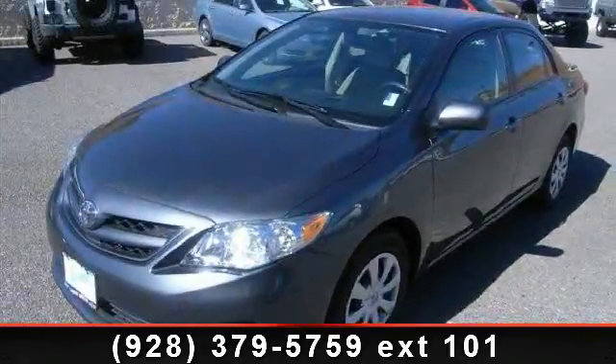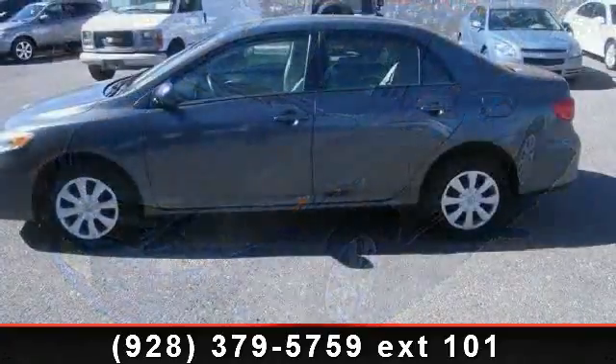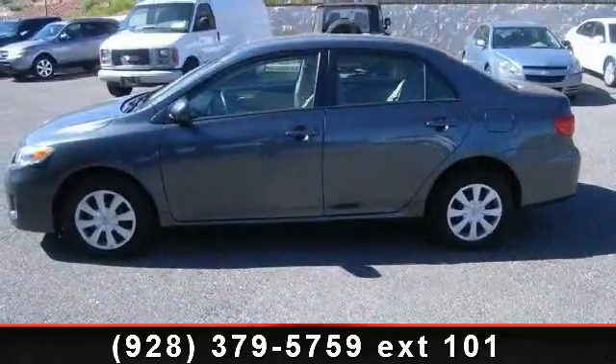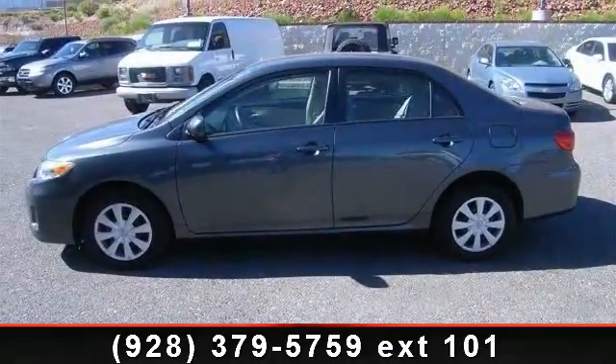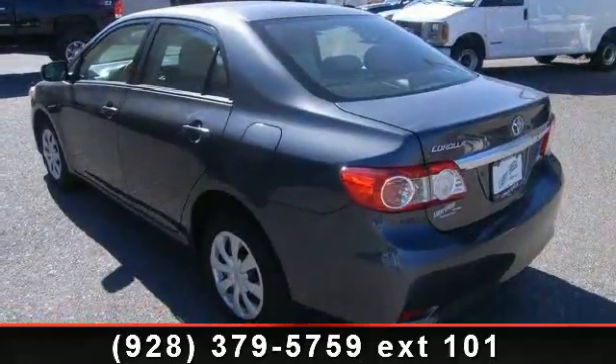Presenting the 2011 Toyota Corolla L. If you are looking for a first-rate auto, this one could be yours today. This vehicle comes with a reliable four-cylinder engine, connected to a smooth shifting automatic transmission.